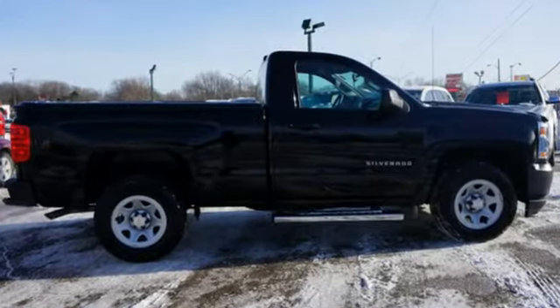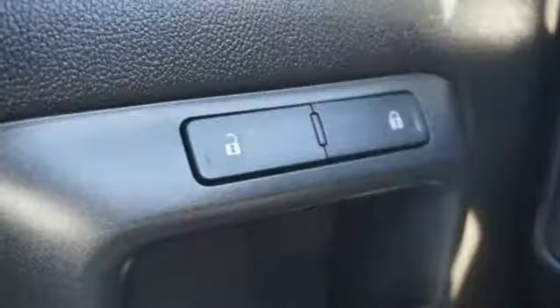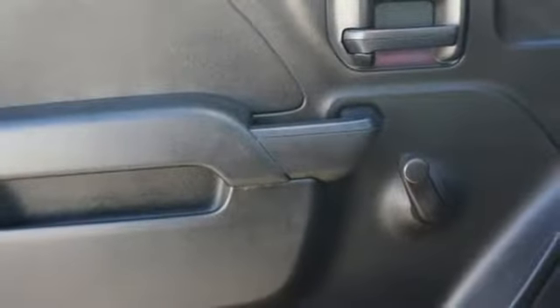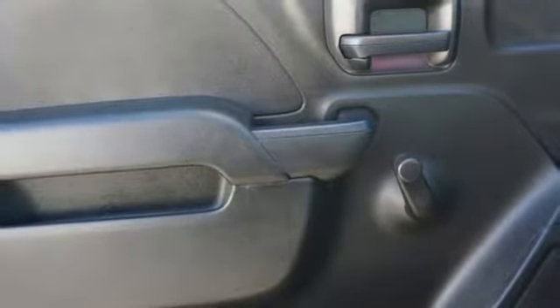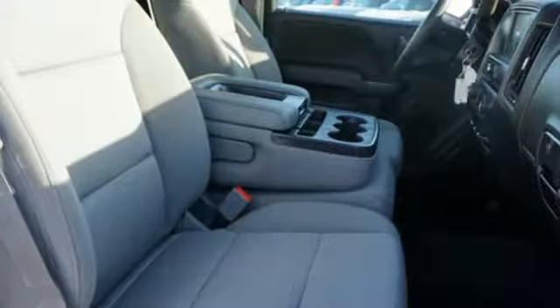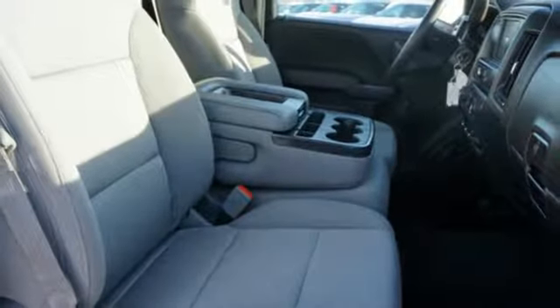Automatic transmission, gas pressurized shocks, Ecotec3 engine, Bluetooth wireless audio streaming, power heated mirrors, manual tilting steering column, HD suspension, and OnStar 4G LTE Wi-Fi hotspot.